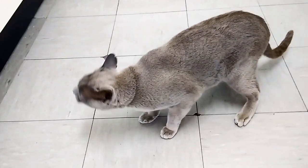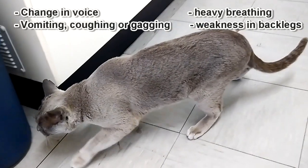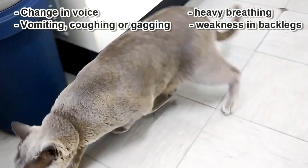Paralysis tick causes paralysis in a variety of forms. Usually, owners might notice a change in their pet's voice, vomiting, coughing or gagging, heavier breathing patterns, or weakness in the back legs.